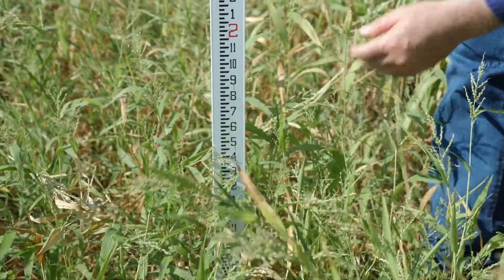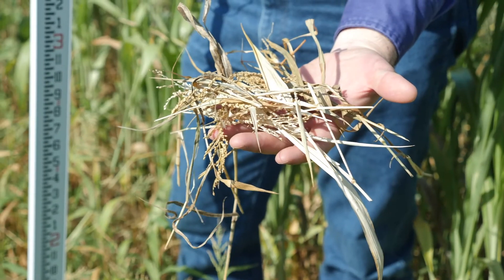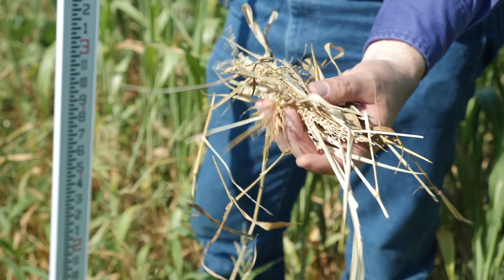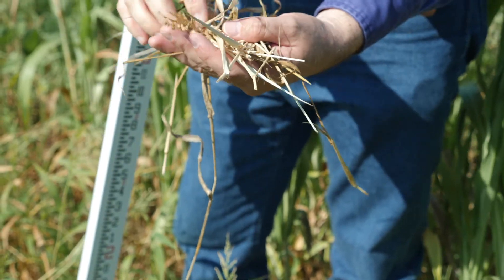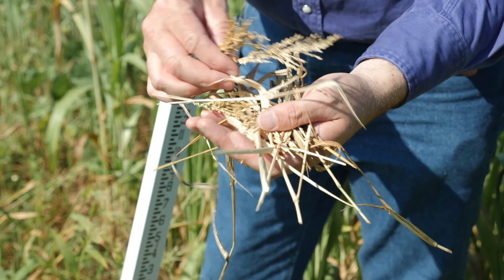Something interesting has happened in this plot. There have been some mice, rats, or rabbits that have clipped the seed heads off, and so the ground is just littered and covered with the seed heads and tops that have been clipped off of this plot. That's why it looks a little bit thin.